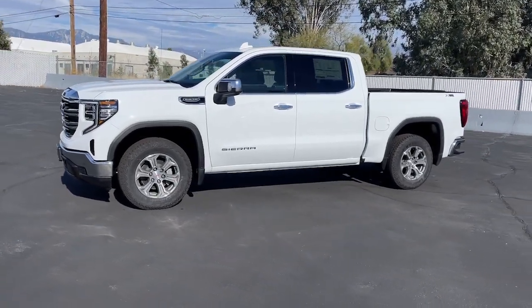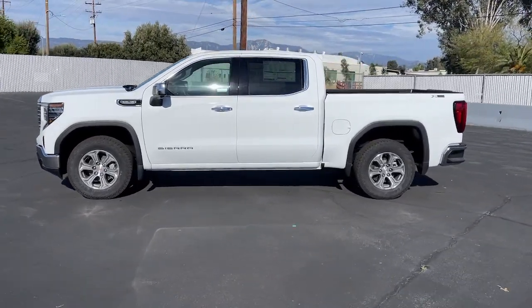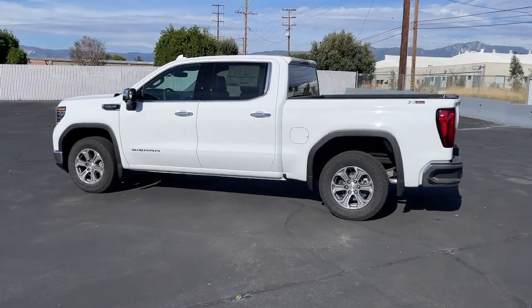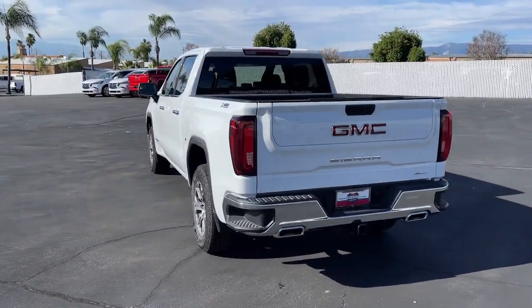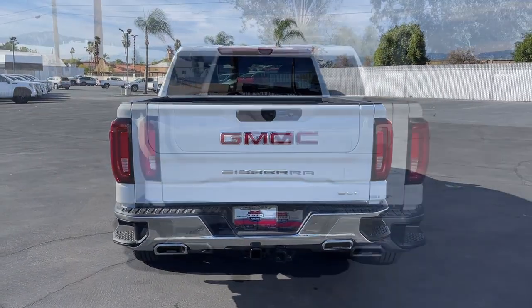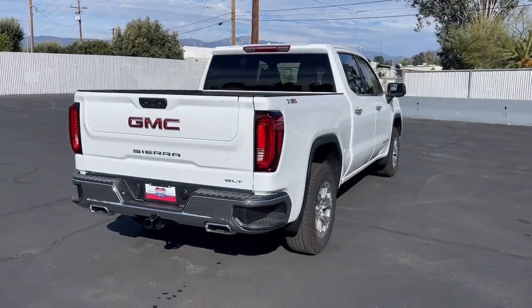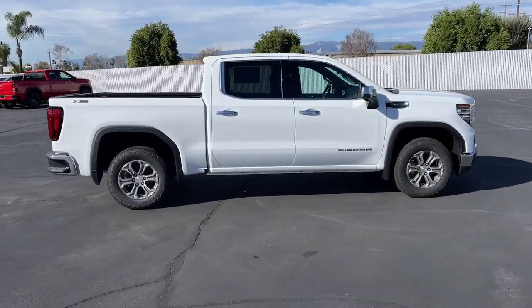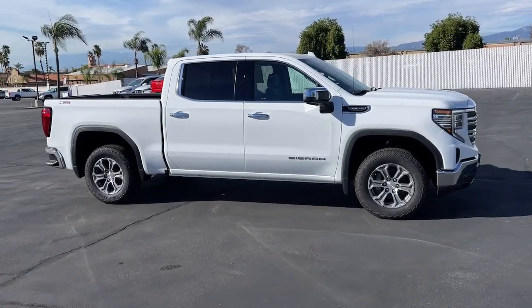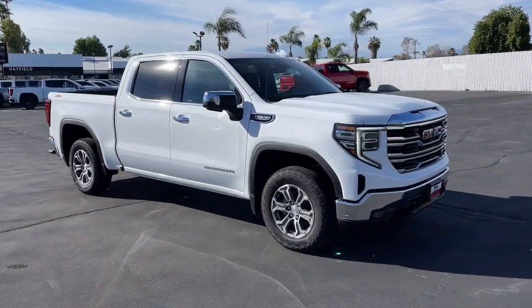Can you see yourself in the 2024 GMC Sierra? Here's a good-looking Sierra that offers impressive towing and hauling capacity and a spacious cabin with amenities like standard touchscreen infotainment and smartphone integration. Available in a wide range of powertrains including V8 and diesel, this remarkable full-size pickup is designed to exceed your expectations.